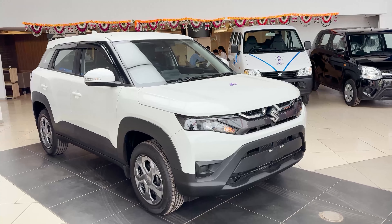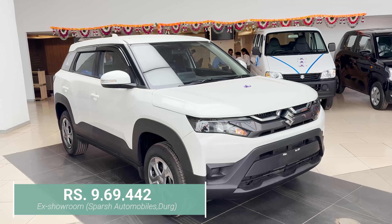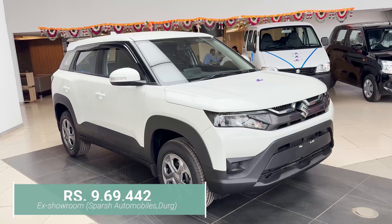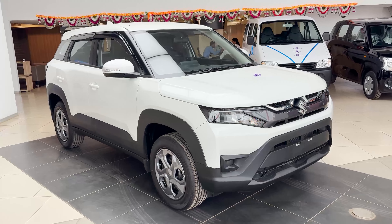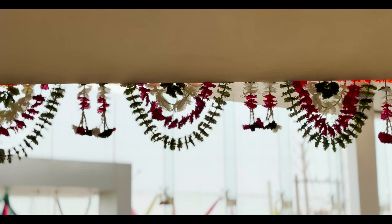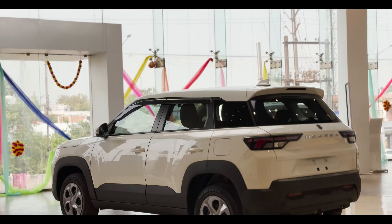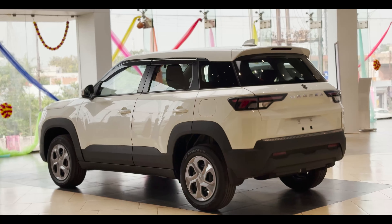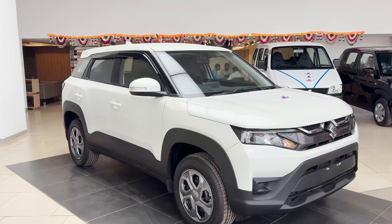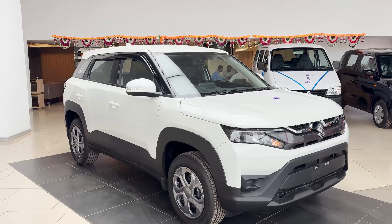Let's talk about the price of ₹9,69,442. At this price point, you'll get a lot of offers. If you want a good, reliable and budget-friendly mid-size SUV, then the Maruti Suzuki Breza VXI variant is a perfect choice for you. This is Breza's second base model, but it's going to impress you with its interior and exterior.